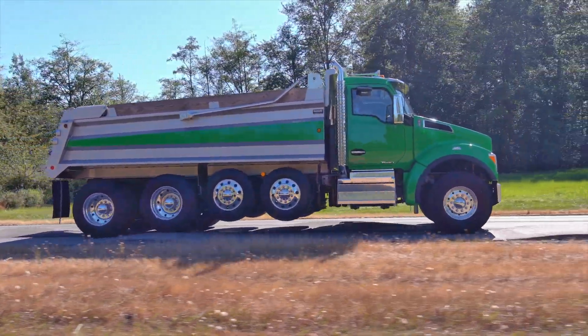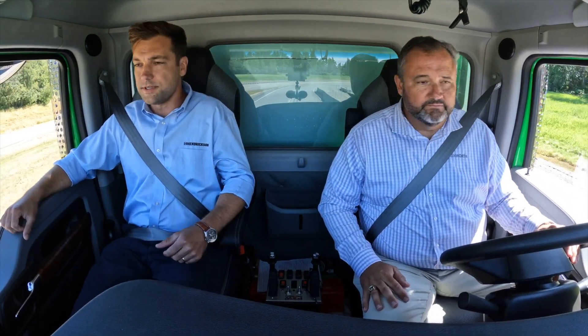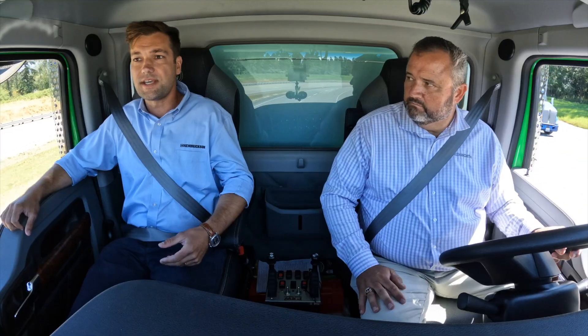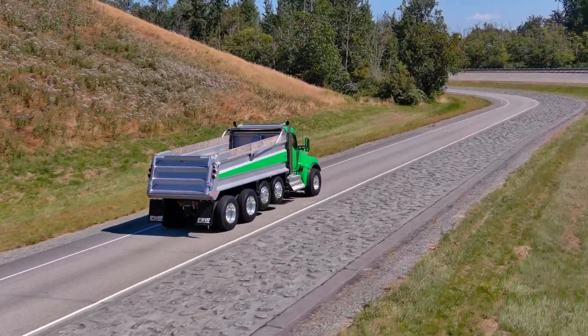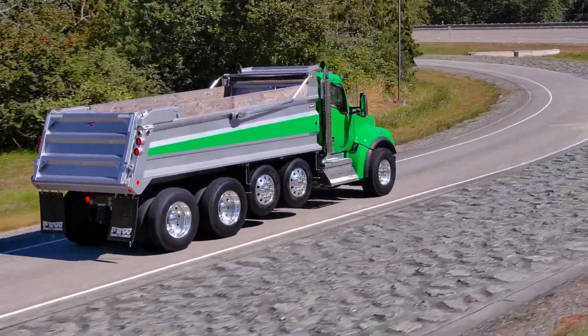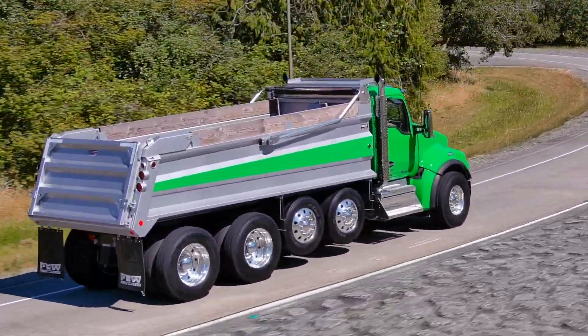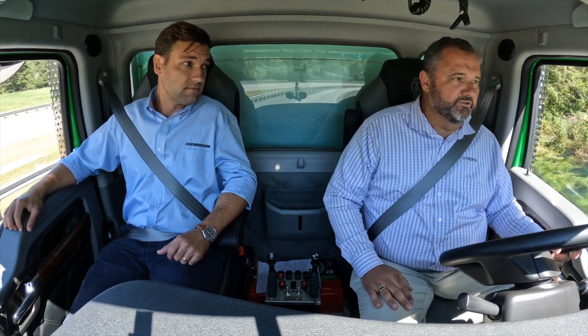Scott, we mentioned earlier the Hallmax EX comes in a variety of different weight ratings — can you tell me what those ratings are? Absolutely. We're cruising around in the 46,000-pound capacity today; we also offer a 40k and a 52k. The 46k weighs 864 pounds, which is the lightest tandem vocational suspension on the market. That can translate to an immediate improvement in your customer's bottom line, because we're not allocating additional weight towards the suspension. Spec Hallmax EX on your truck — we'd rather have the weight in the body than in the suspension. Absolutely.